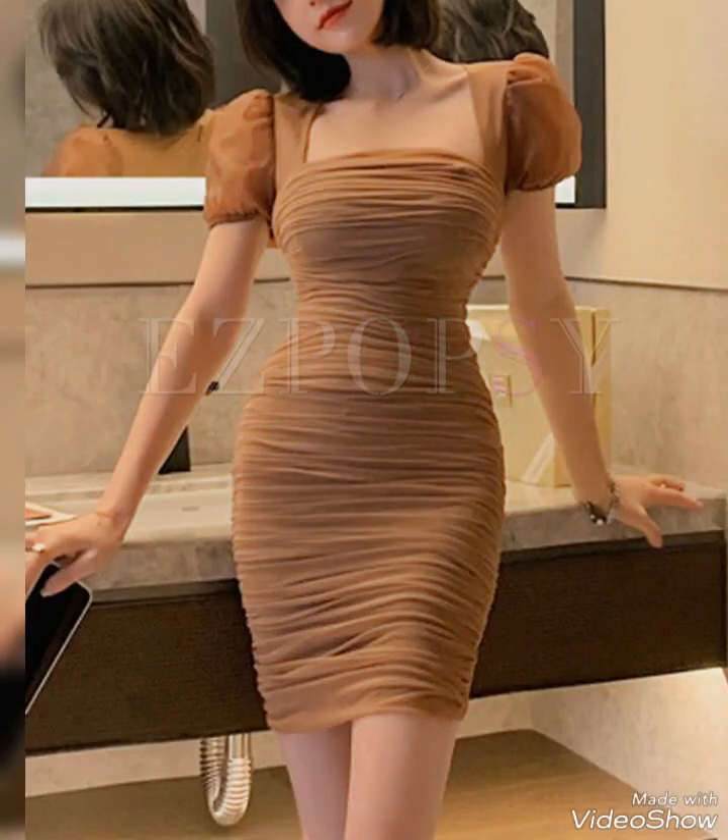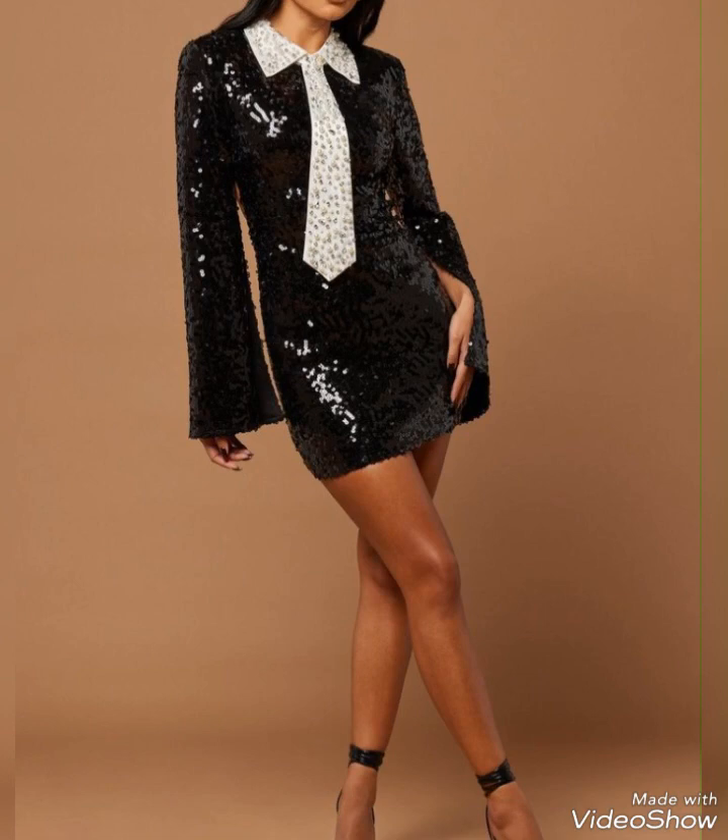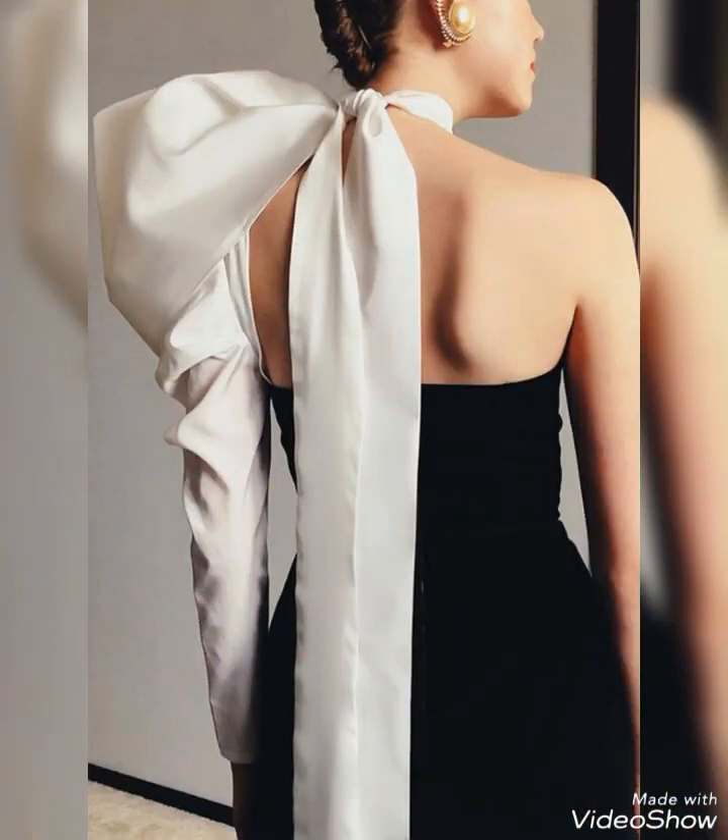Mini dresses with sleeves can be layered with other clothing items to create different looks. You can add a cardigan, blazer, or jacket over the dress for added warmth and style.